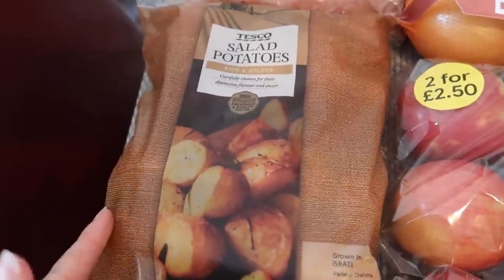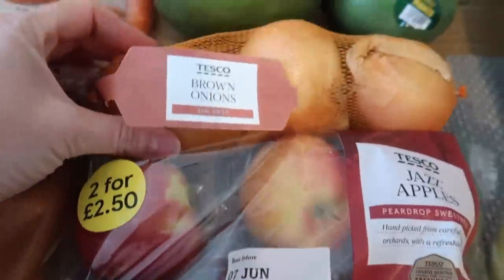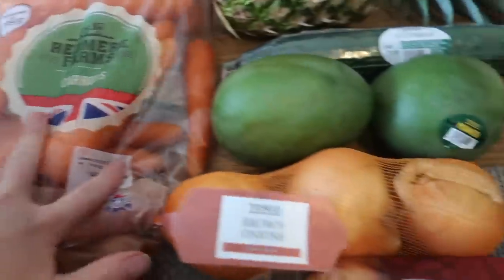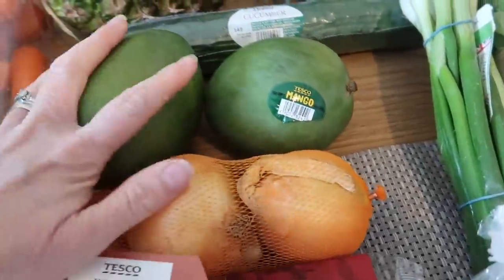I've got an iceberg lettuce, a pack of salad potatoes — I'm going to be doing a chicken salad with cold potatoes. I've got a pack of brown onions, some carrots, and two mangoes. It's funny, one's massive and one's tiny and they're both the same price.